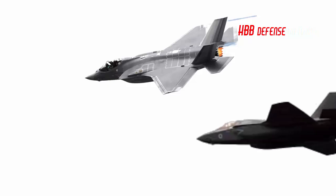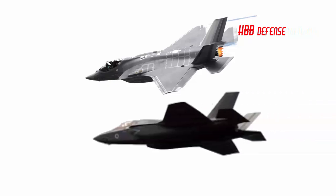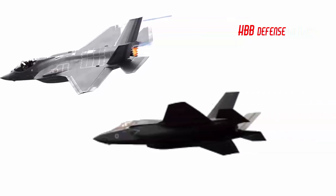While US variants of the F-35 are named Lightning II, British variants have been termed Lightning — a thematic title alongside the Typhoon and upcoming Tempest jets.